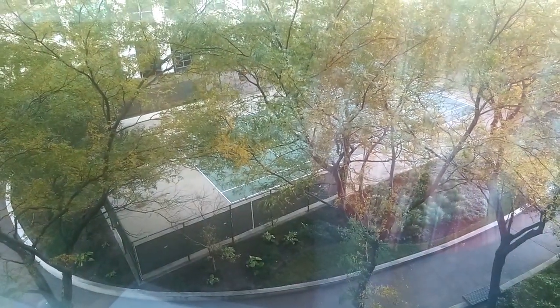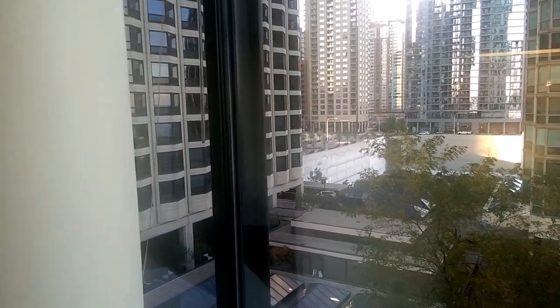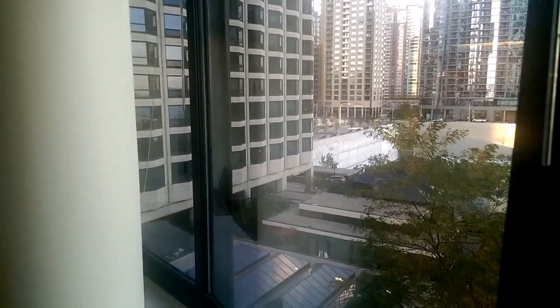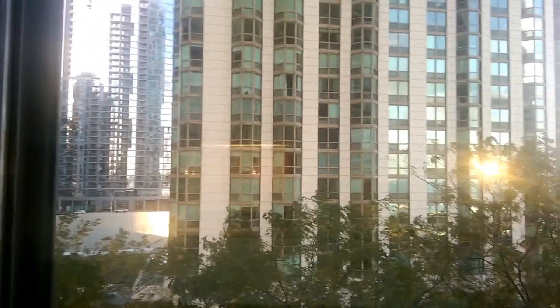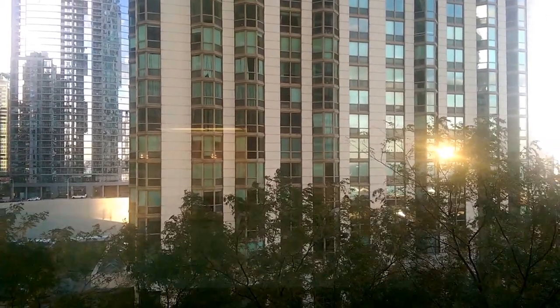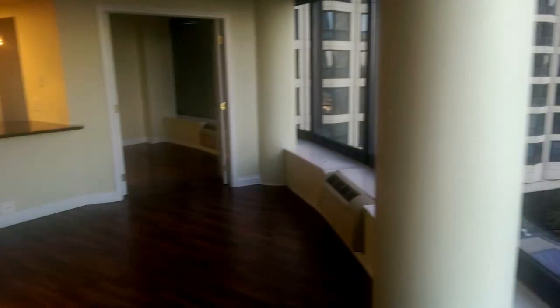Down here is the tennis court for 155 and 195 — that's a neighboring building. We're in 155 North Harbor. The white building over there is 175, and the building with the green tinted windows is 195 Park Shore. Here in 155 North Harbor, Harbor Point, there's the living room and kitchen.